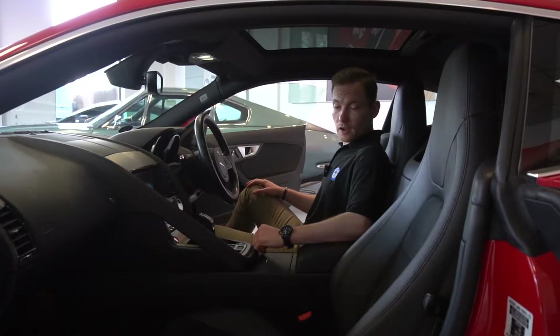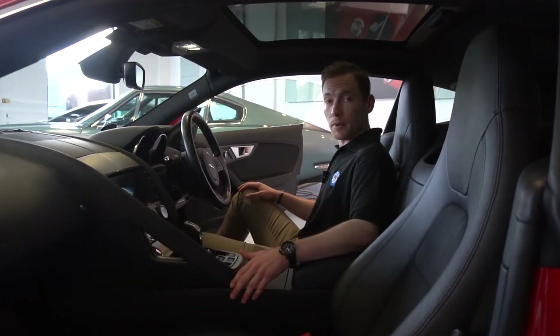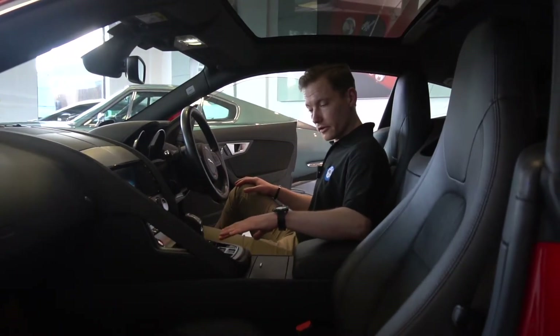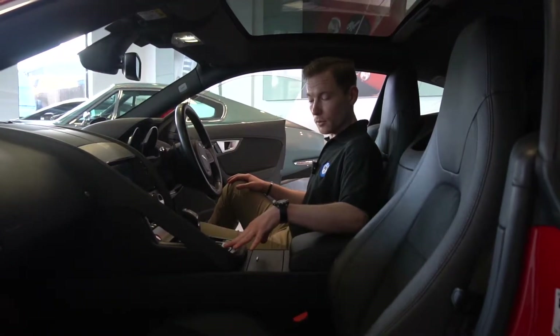Moving on to the inside, this does have the half leather interior finished in black. You can see down here in the centre you've got your buttons for your exhaust and your deployable rear spoiler as well.